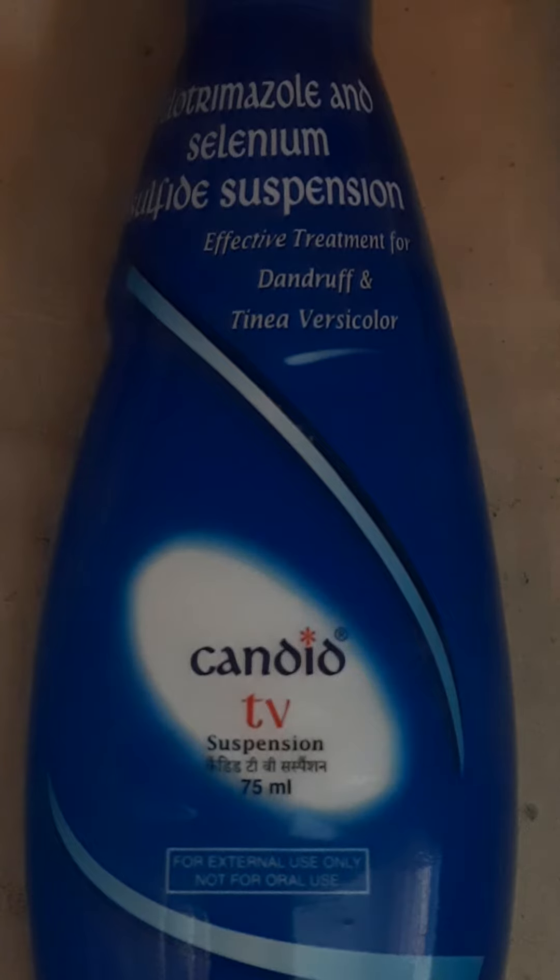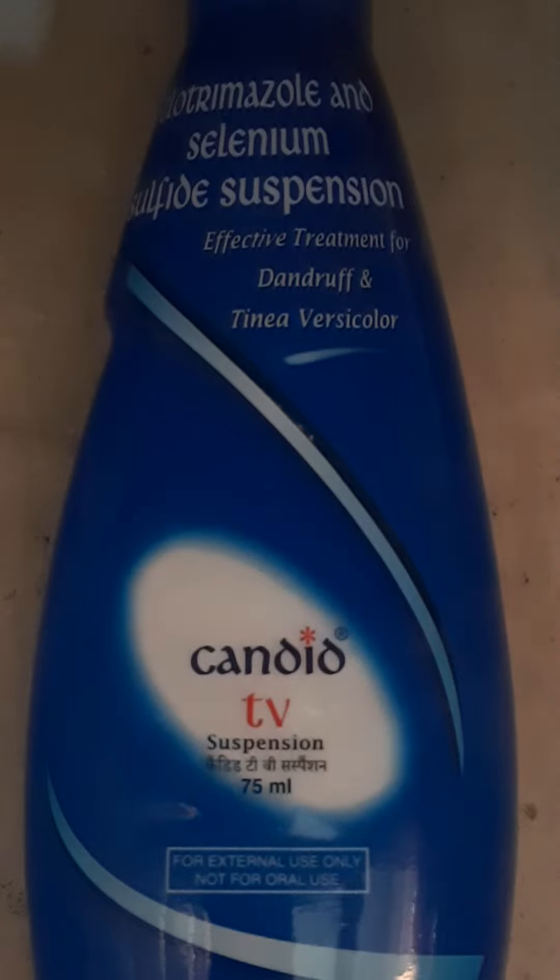Selenium Sulfide works to remove dandruff. It is a drug that drives out and removes dandruff. Overall, Selenium Sulfide is also a good ingredient.